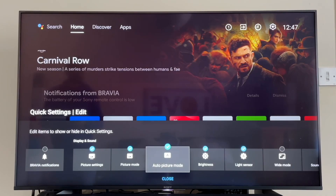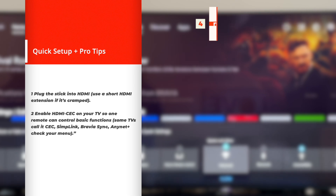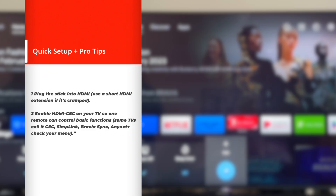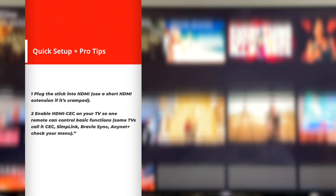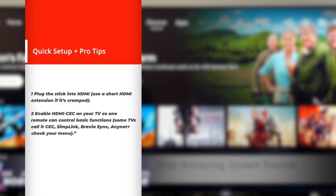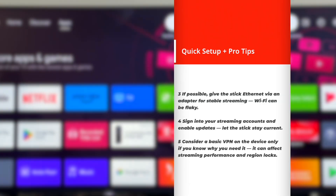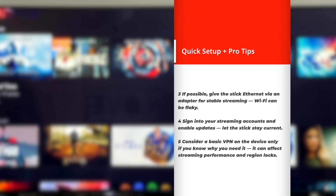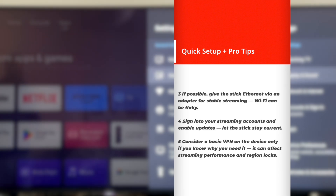5-minute setup checklist so your stick works like a dream. 1. Plug the stick into HDMI — use a short HDMI extension if it's cramped. 2. Enable HDMI CEC on your TV so one remote can control basic functions; some TVs call it Simplink, Bravia Sync, or Anynet. 3. If possible, give the stick Ethernet via an adapter for stable streaming — Wi-Fi can be flaky. 4. Sign into your streaming accounts and enable updates to let the stick stay current. 5. Consider a basic VPN on the device only if you know why you need it — it can affect streaming performance and region locks.